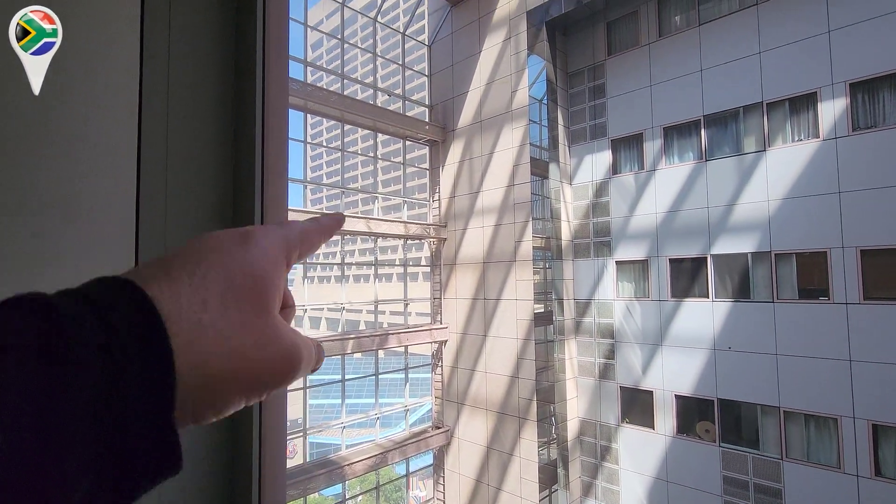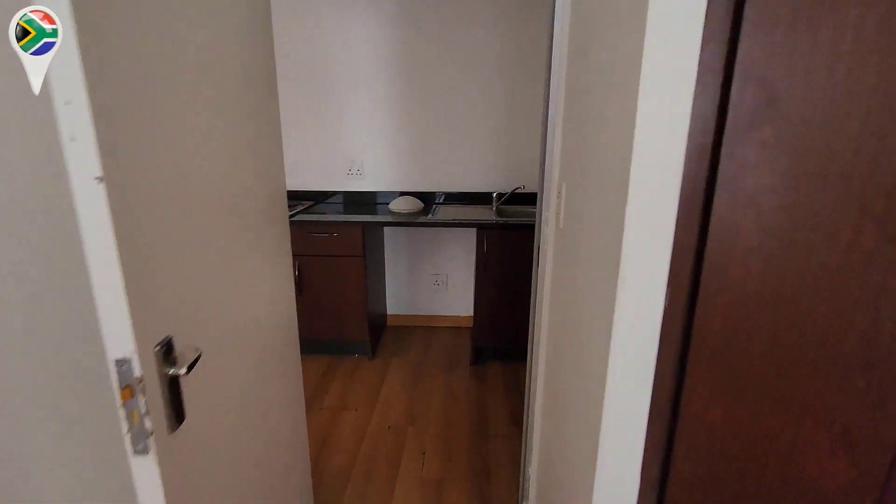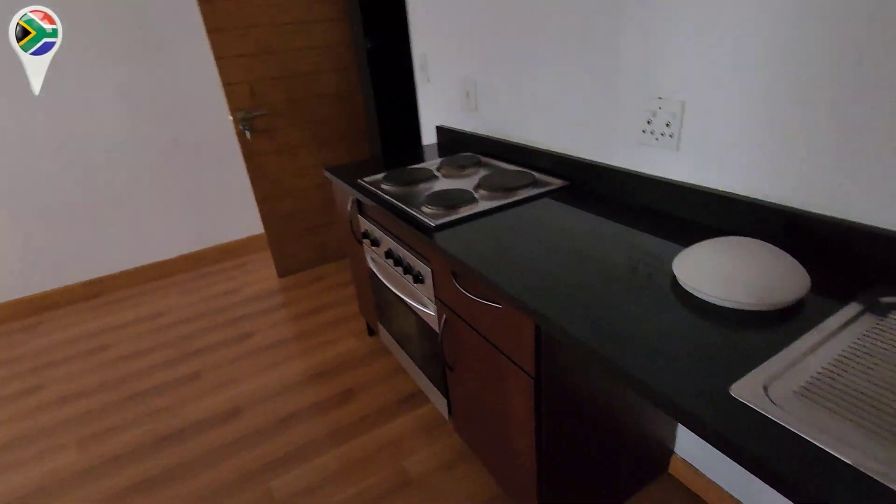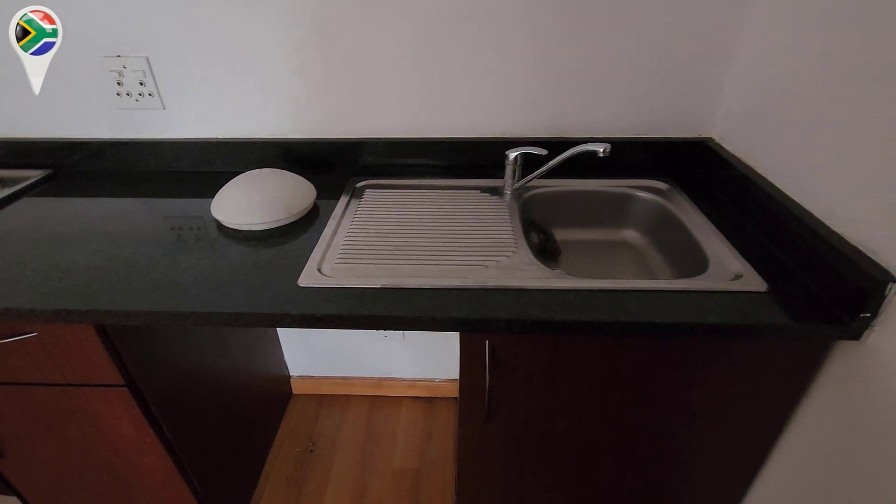You guys can see it's next to the Carlton. There's a little bathroom with a shower, and of course a small kitchen. Now we're gonna take the stairs to go to the second floor.